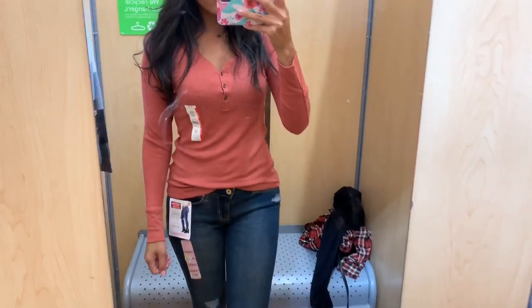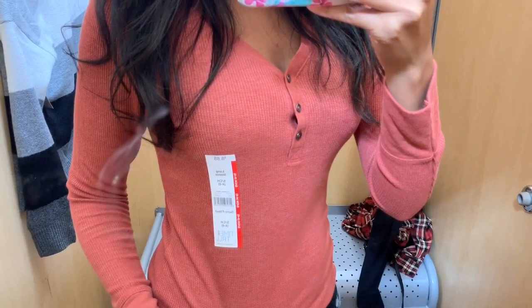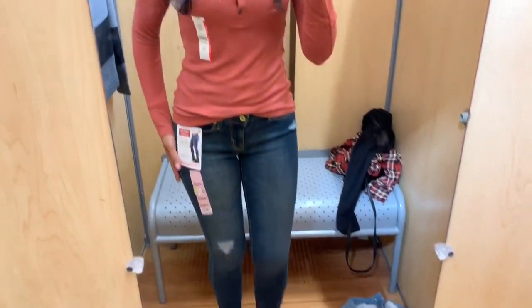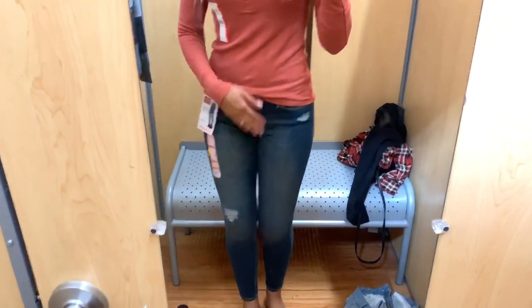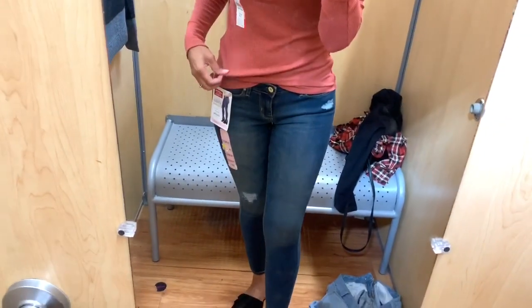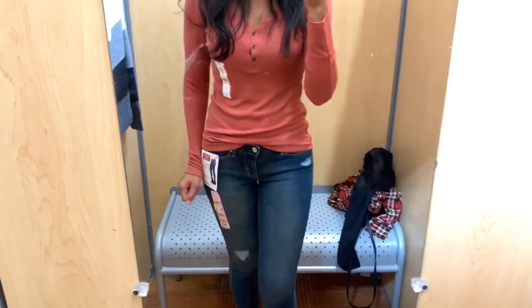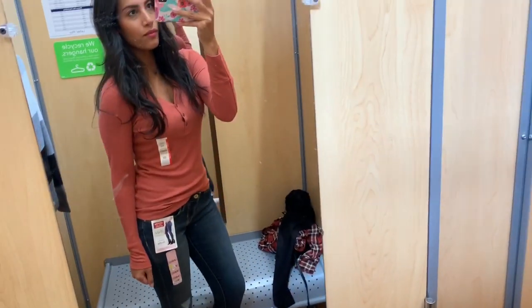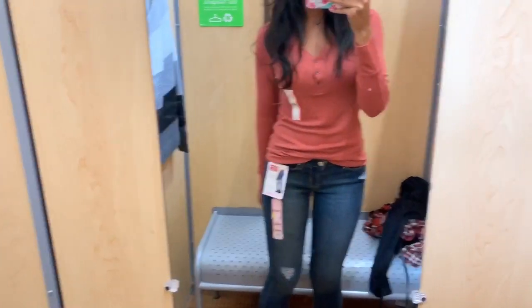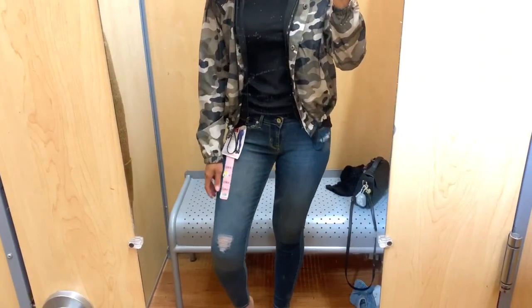This next outfit features a Time and True thermal top with three cute little buttons at the top. It came in about six or seven different colors — I saw black, off-white cream, leopard, and mustard yellow, plus maybe one or two others. I paired it with Levi jeans that were on clearance for nine dollars — they have a bit of distressing and are a darker colored jean. I actually bought these the last time I was at Walmart and I'm obsessed.